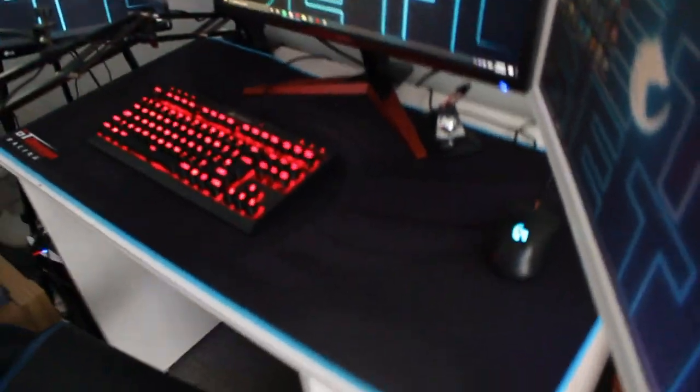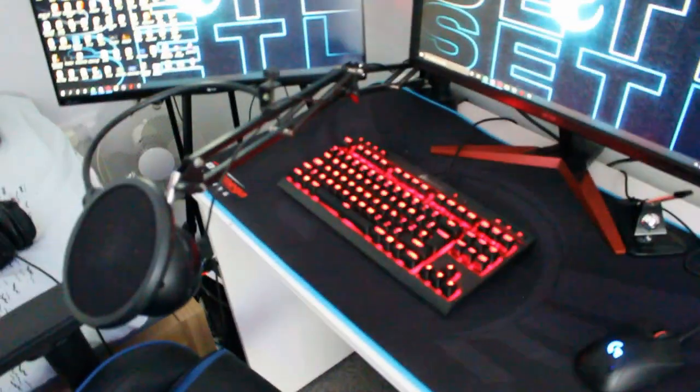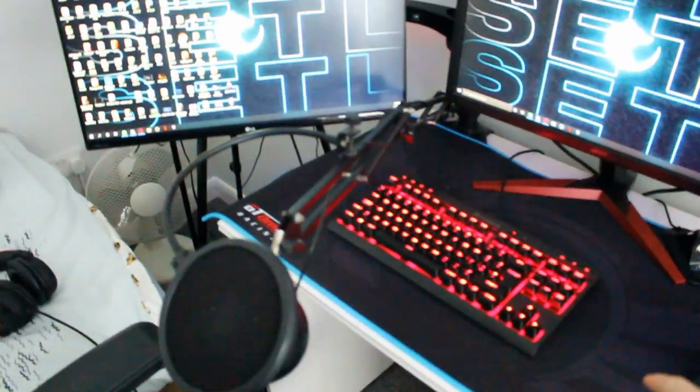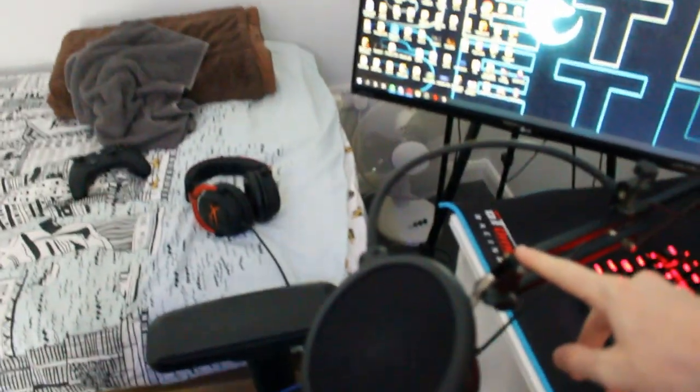My mouse is the Logitech G403 — it works, does the job, I'll probably upgrade to a Model O or something soon. Then I've got the Corsair K63 keyboard which is pretty decent, can't really complain. And I've got a Snowball mic — I really want to upgrade this because it sometimes sounds like I'm sat in a public bathroom, it's a bit rubbish.